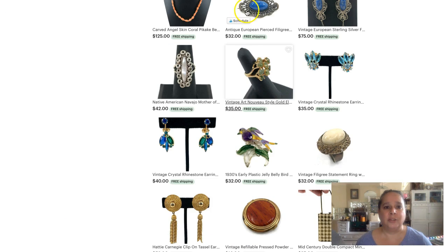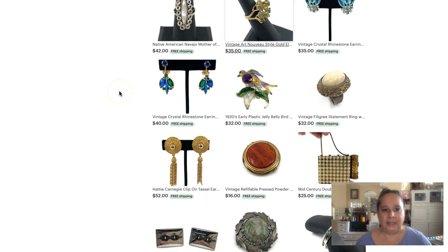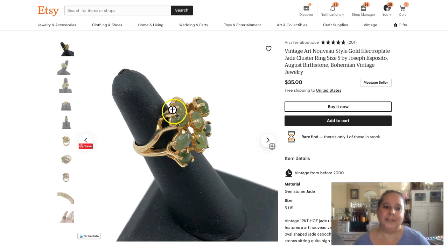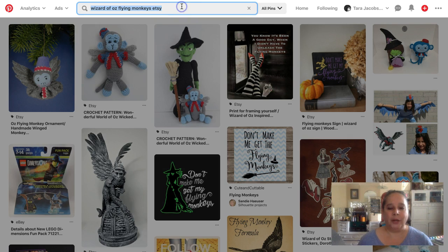Now let's move on to my friend Tracy, Aviva Tara Boutique — I use her a lot because she's great at SEO. This time it's because she had a grape ring listed, and I have a similar grape ring from my mother, which just warms my heart. So we're going to research this one.